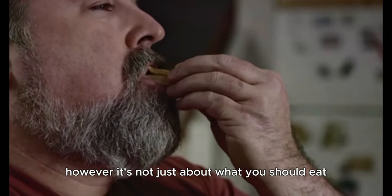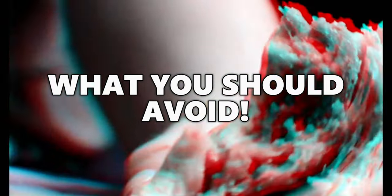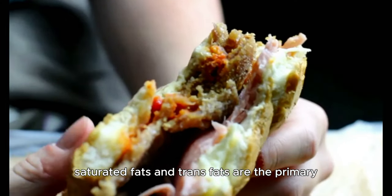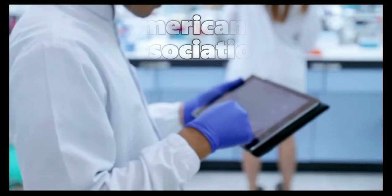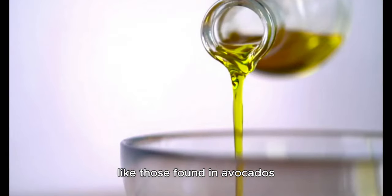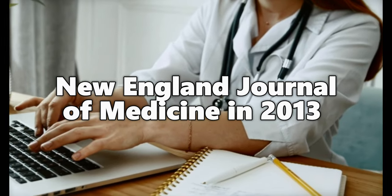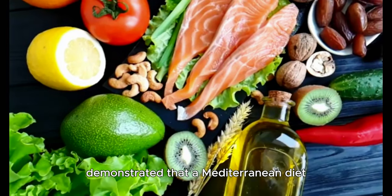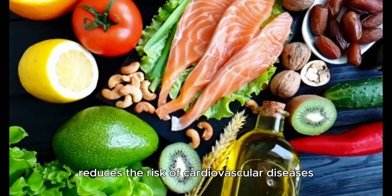However, it's not just about what you should eat, but also about what you should avoid. Saturated fats and trans fats are the primary culprits in raising cholesterol levels. The American Heart Association suggests replacing these fats with healthier fats like those found in avocados, olive oil and fatty fish. A study published in the New England Journal of Medicine in 2013 demonstrated that a Mediterranean diet rich in these healthy fats significantly reduces the risk of cardiovascular diseases.